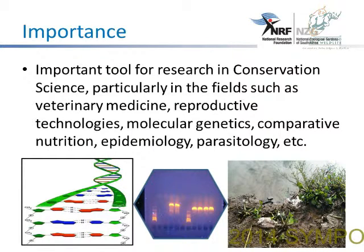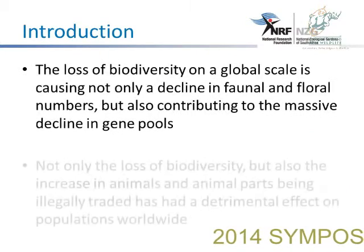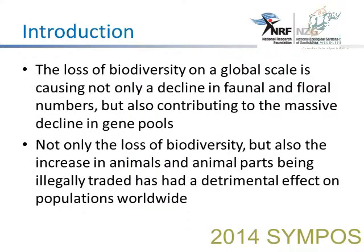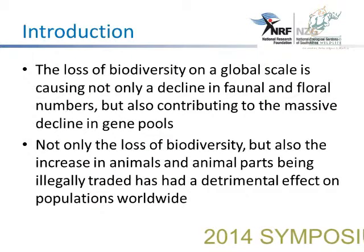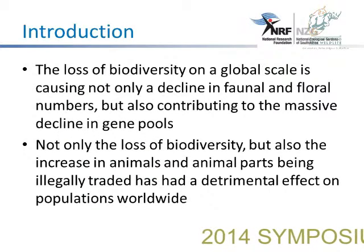Through molecular genetics, you can determine the parenting pattern and also the nutrition of the species. The loss of biodiversity on a global scale is causing a decline in faunal and floral numbers, but also contributing to the massive decline in gene pools.